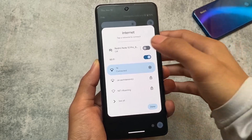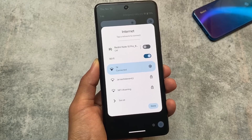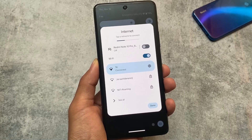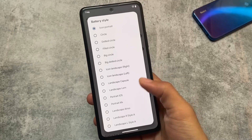Another change is in the internet tile, which is available in many other custom ROMs already. With Evolution X OS, whenever you open the internet tile and your device has a SIM card and Wi-Fi, you now also have the hotspot option directly available, which is quite useful.